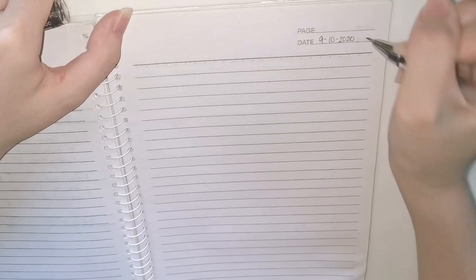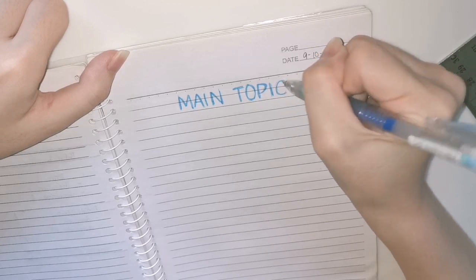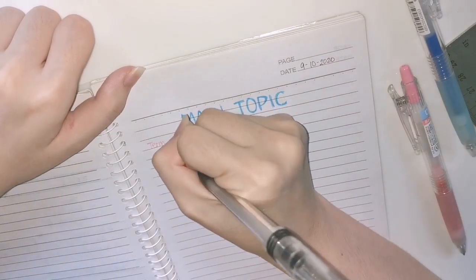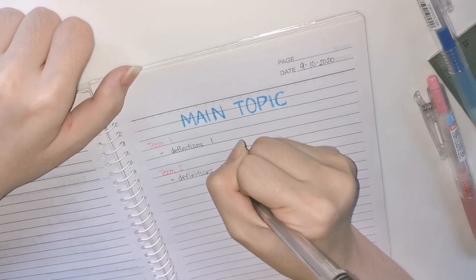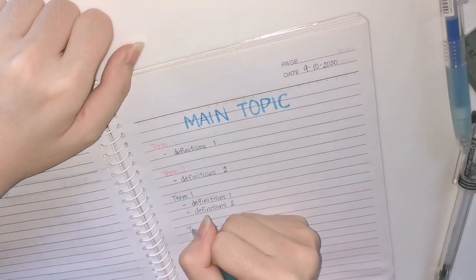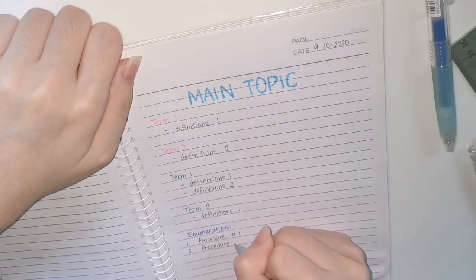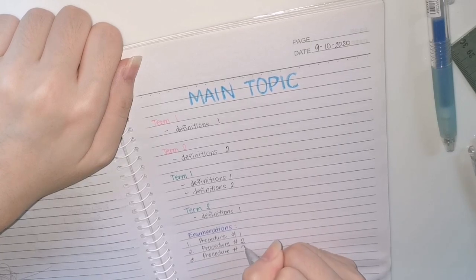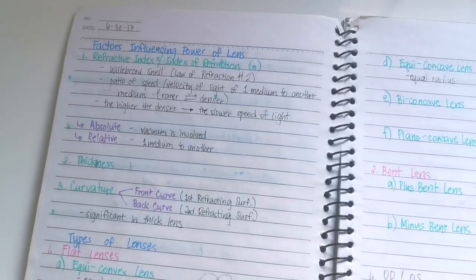The next layout is very simple. I usually use a light blue colored pen for the main topic and make it bolder so I can spot it easily. For terms with the same subtopic, I use the same colored pen, and for a different subtopic, I use a different colored pen. I just add different colors based on the topic and subtopic to categorize them and find things easily. This is an example of this layout.